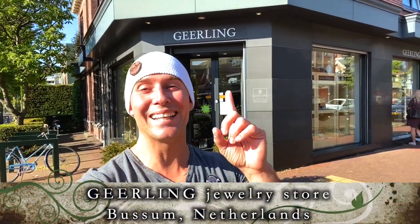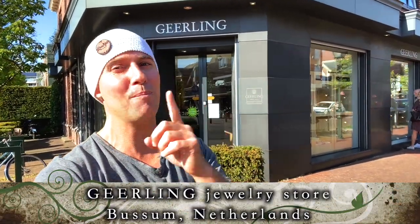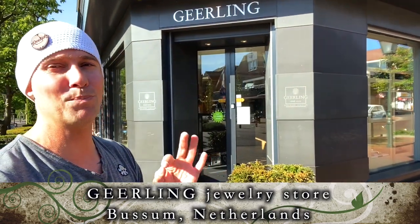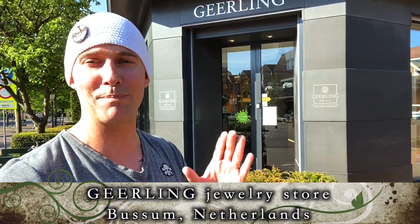Hey guys, look at this. I'm here at Geerlings Jewelry Store because I'm picking up my Garmin watch. These guys are helping me out. It's gonna be a beautiful watch, getting me a little bit more security while I'm out surfing. My boat is on anchor — I can actually check out if my boat is drifting or not. So let's go into this store and check out my new watch.